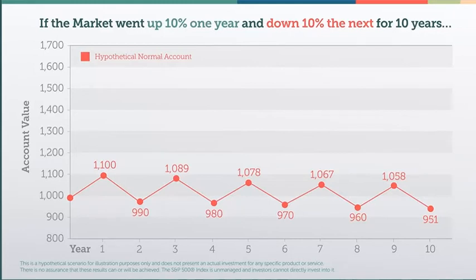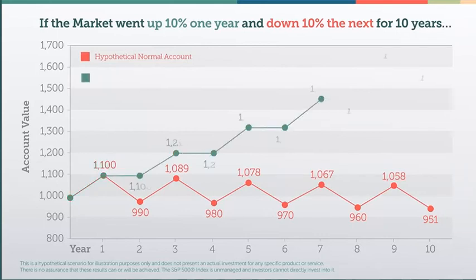But with the IUL's floor in place, you're protected against the impact of market losses, and your ability to take advantage of the market's gains allows you to lock in growth over time. What a difference the zero market risk of the IUL can make!